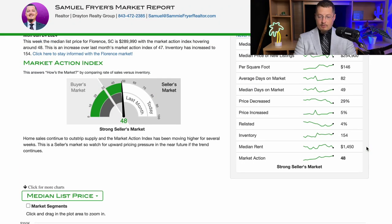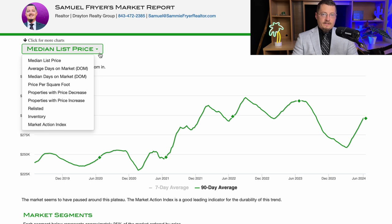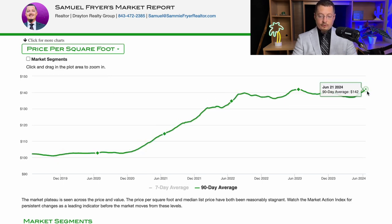Right now the median list price for homes in Florence is $289,990. But I think that the biggest thing for those of you that may be out of town or out of state, particularly to consider, would be price per square foot. You can see that for just over a year now, the average price per square foot for homes in Florence is $142.